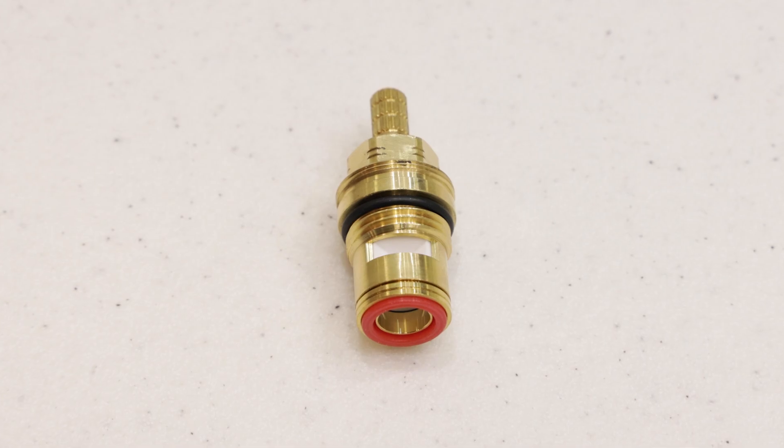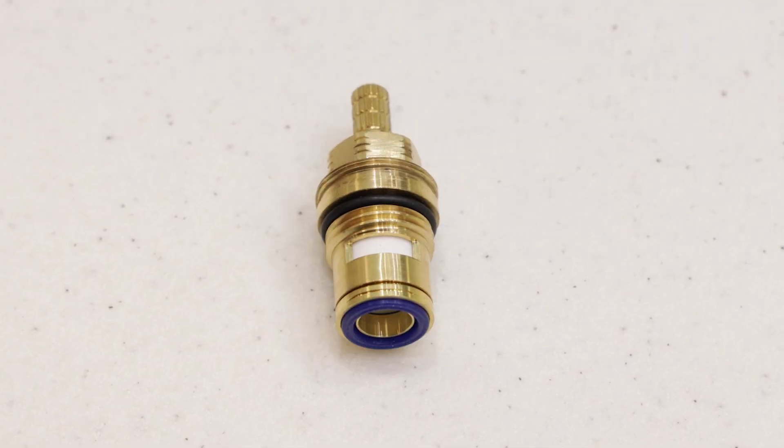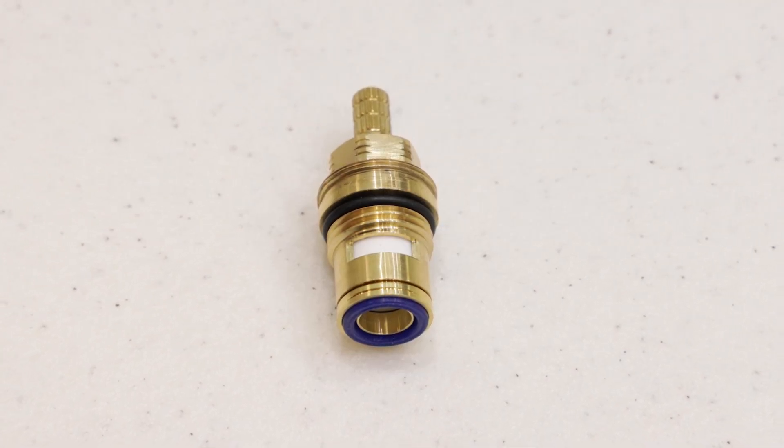The Elm Collection includes single hole, center set, and widespread lavatory faucets. All Elm lavatory faucets feature ceramic valve cartridges for years of maintenance-free use.